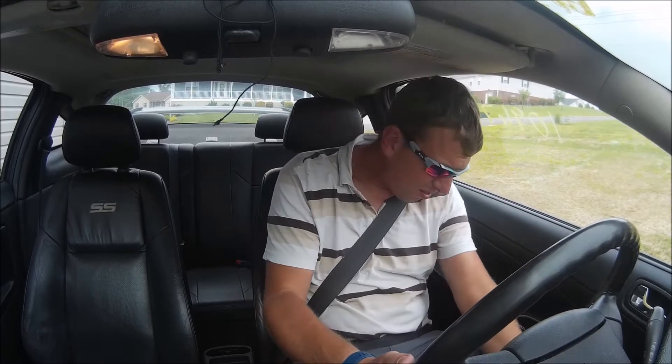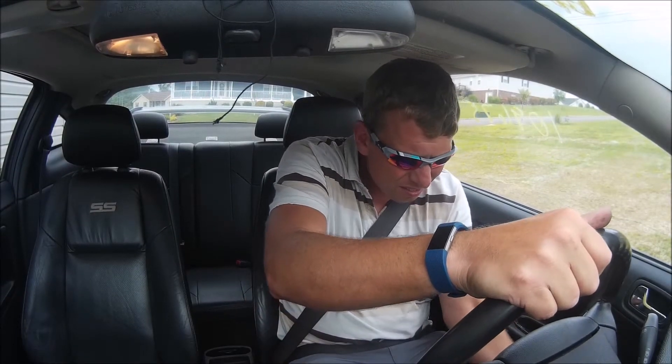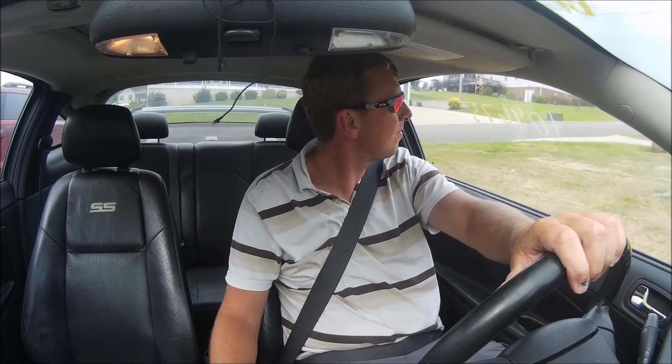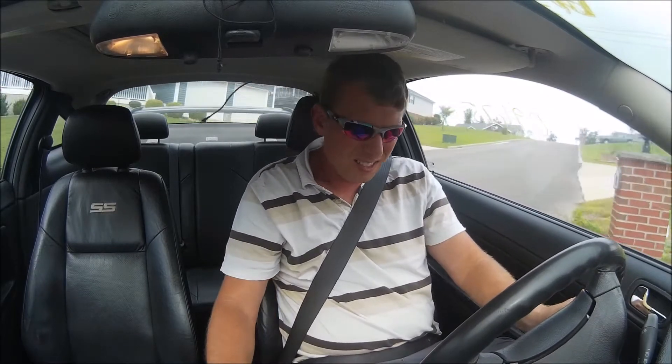All right, here we go into reverse. This annoying piece of crap zip tie on the steering wheel. Get all situated here. Showing a low fuel, so maybe walking back — never know.